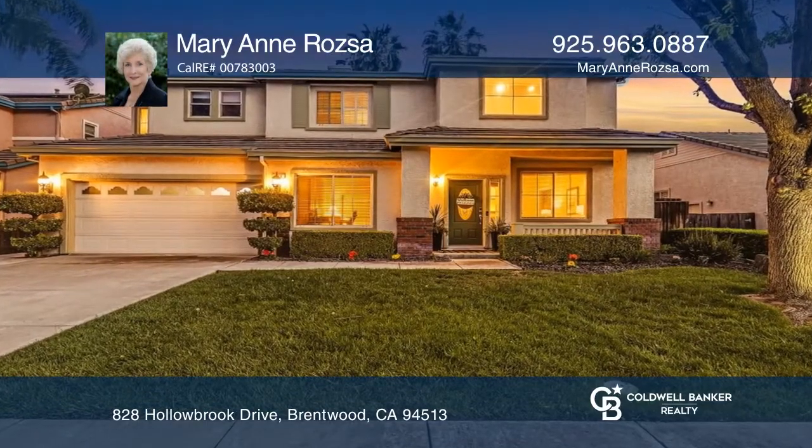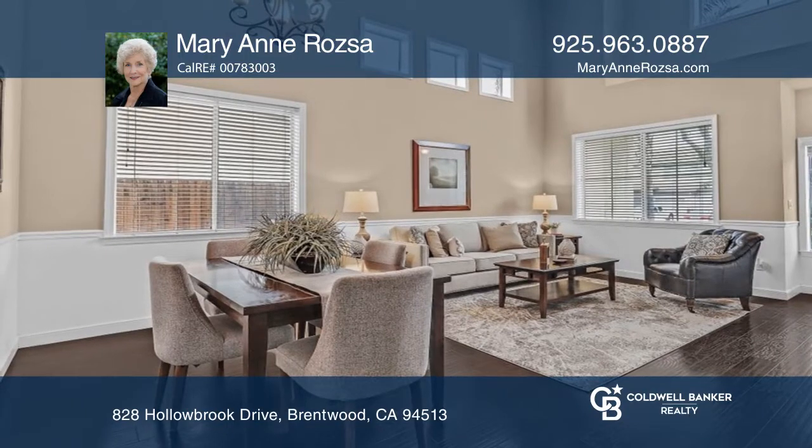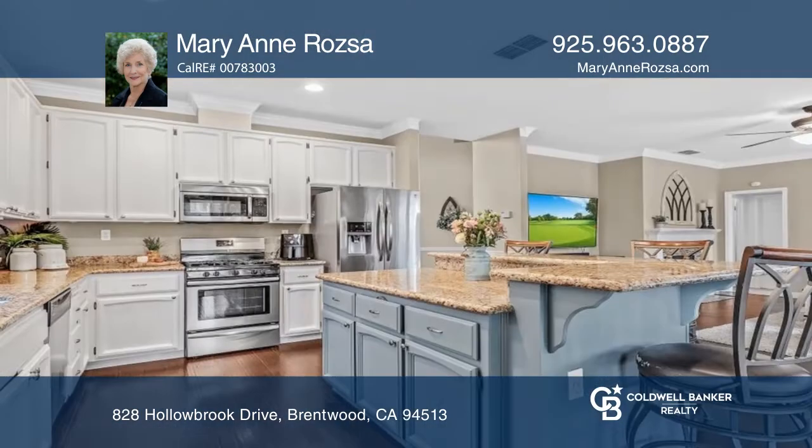Welcome to this five-bedroom, three-bath home with an open-designed floor plan with volume ceilings in the formal living and dining area.